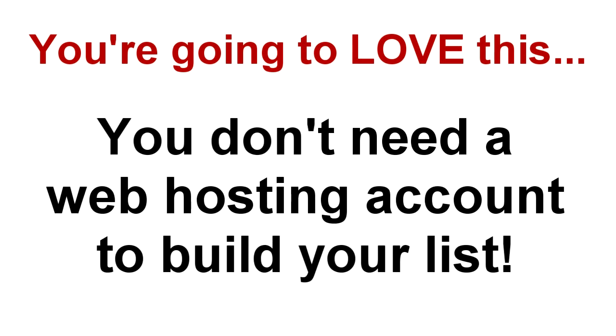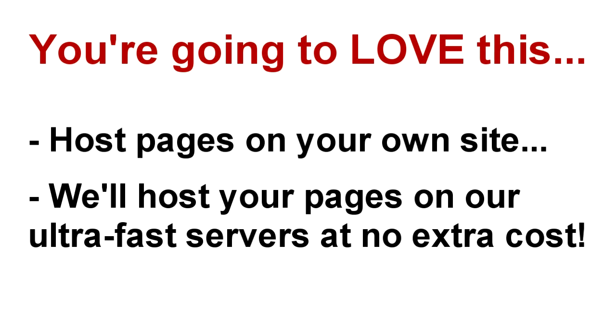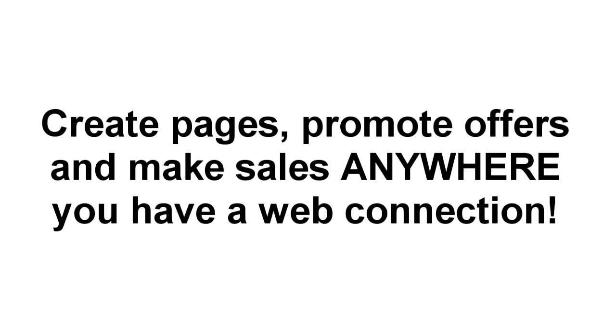Here's something else you're going to love — especially if you're a new business owner or if you're straining your server's existing resources and looking to save some bandwidth. You don't even need a web hosting account to start building your list. We give you the option of hosting finished pages on your own website, or we'll host it on our lightning-fast servers for you at no extra charge. You get a short cloaked URL that you can share all over the web to start driving traffic and building your list instantly. You can build a page, promote an offer, or even make a sale whether you're lounging by the pool, traveling to a meeting, attending an event, sipping a latte, or even halfway up a mountain — as long as you have a web connection, you're good to go.